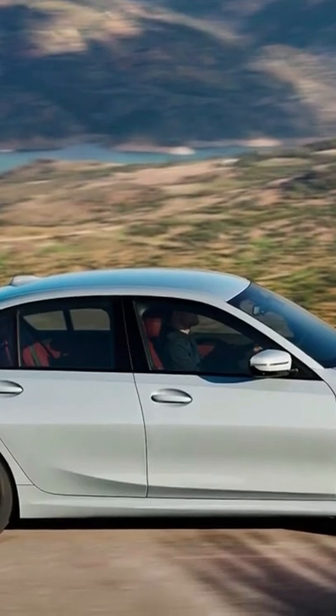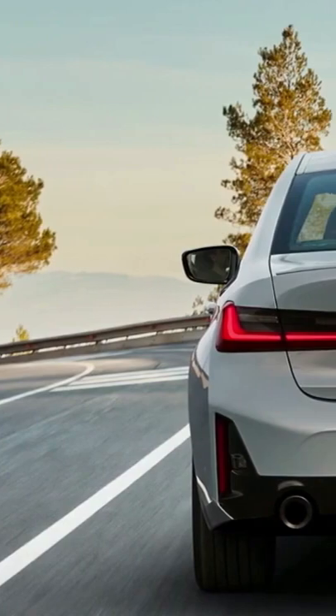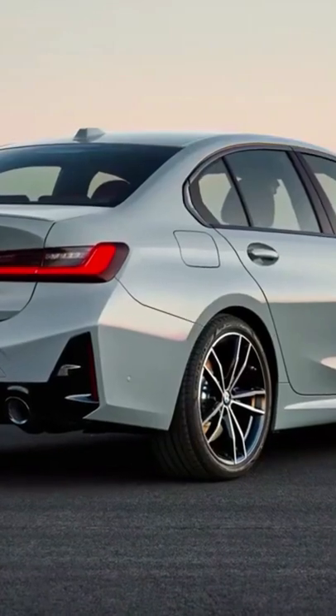The standard 18-inch wheels have also been updated, and the Skyscraper Gray paint color is now available across the board. The M340i gets a new Brooklyn Gray color, which is also available on the 330i and 330e with the M Sport package.